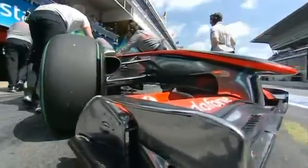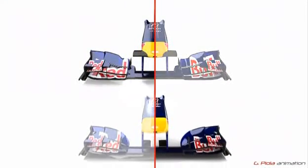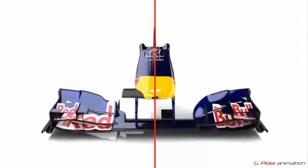The front wings in particular are a work of art. They are critical for the airflow over the whole car, and the devil is in the detail. Let's compare these two Red Bull wings, which their drivers were fighting over at Silverstone. Even the camera mounting positions are optimized for aerodynamic performance.